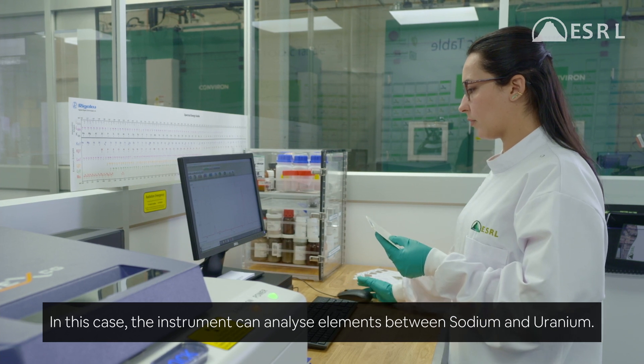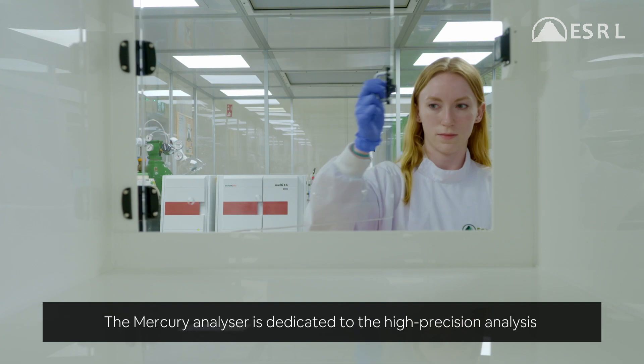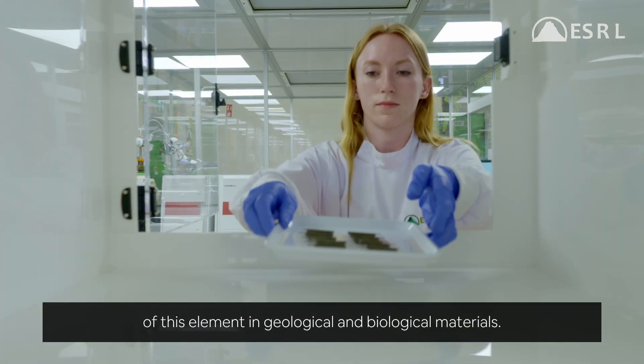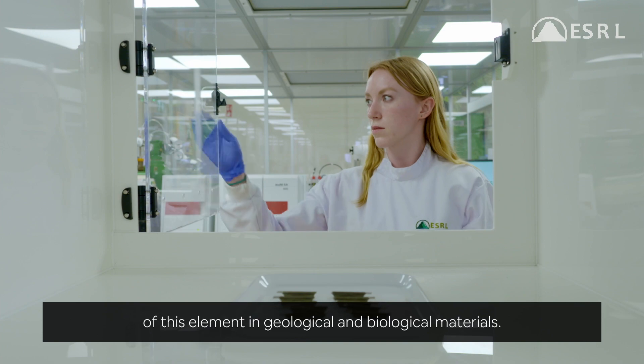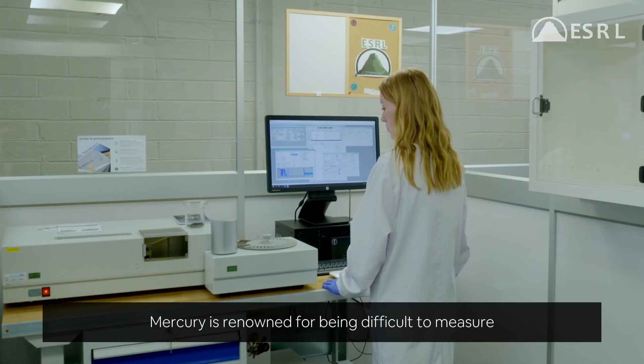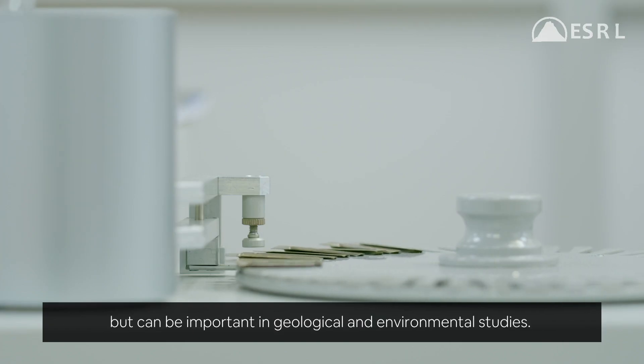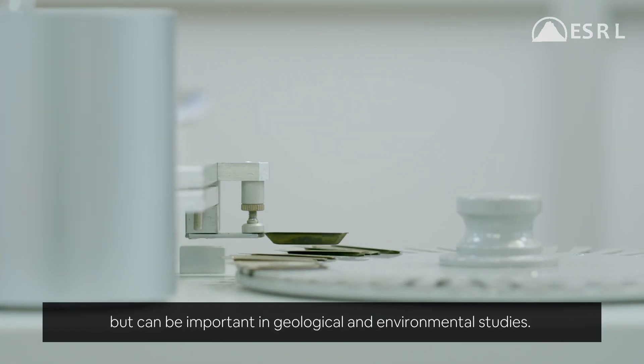The mercury analyzer is dedicated to the high-precision analysis of mercury in geological and biological materials. Mercury is renowned for being difficult to measure using conventional analytical techniques, but can be important in geological and environmental studies.